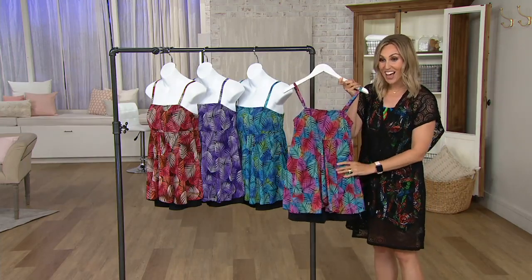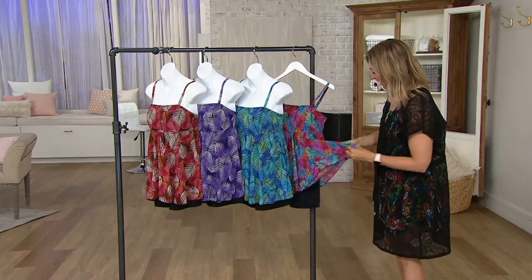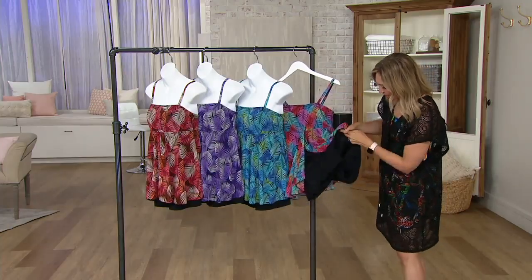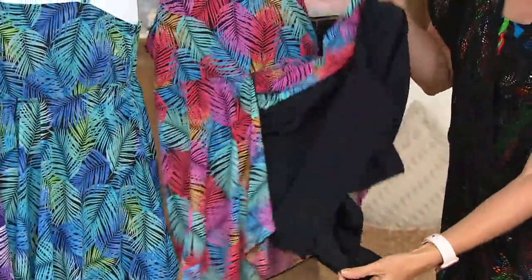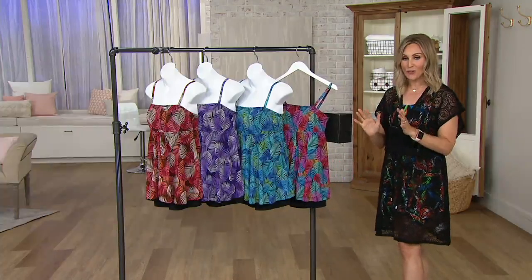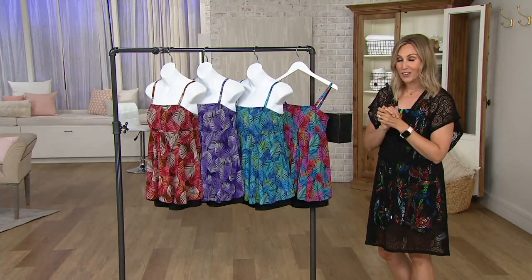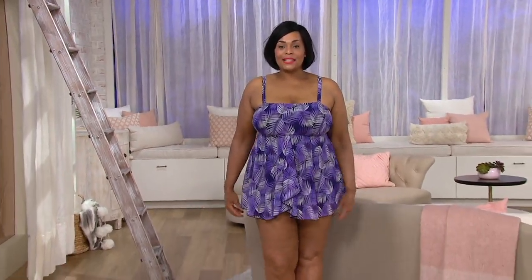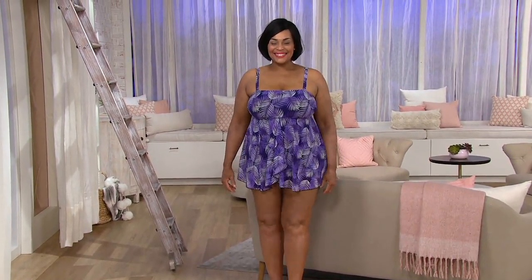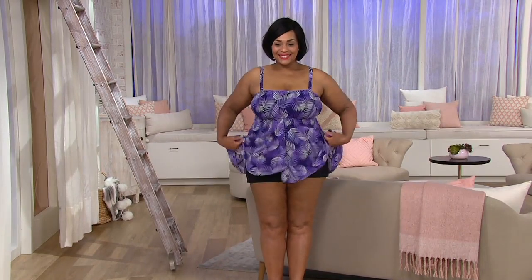Great fun colors for summer, and that mesh overlay just makes it feel really light and breezy. The attached shorts and swimsuit bottom are attached as well. Angela is wearing it and looking fabulous — she's a size 16, and you can see where the short hits if you're tall like Angela.